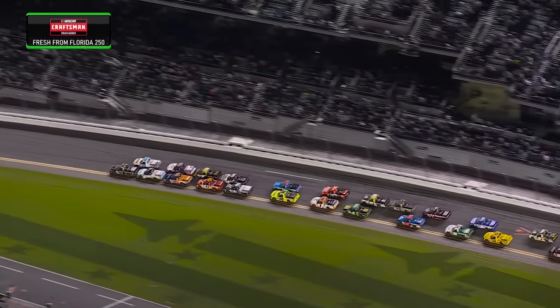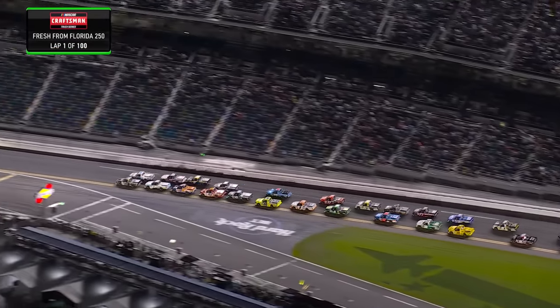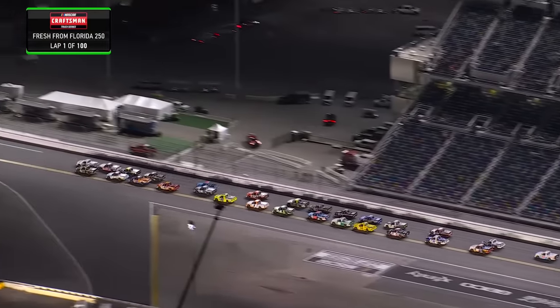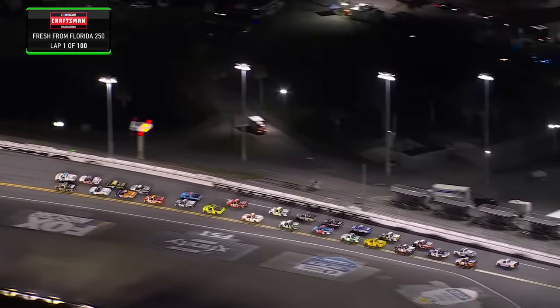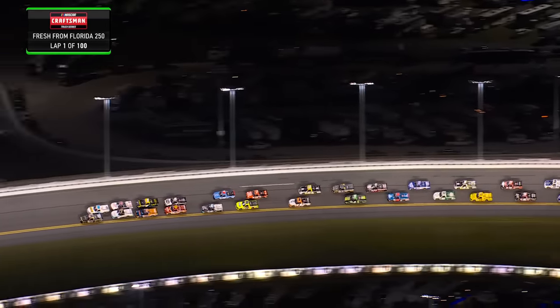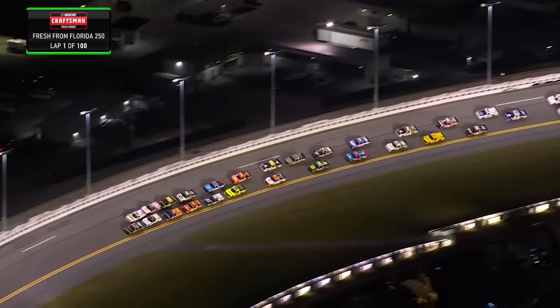Looked like Johnny Sauter spun his wheels a bit, but that got him a push from behind. Matt Mills hit him in the back and shot him right up beside our pole sitter, Ty Majewski. That bright yellow truck, about sixth in line on the inside, thought about jumping inside the 41 of Bailey Curry, thought better of it.